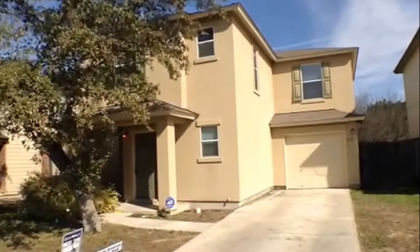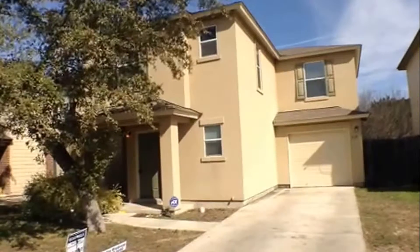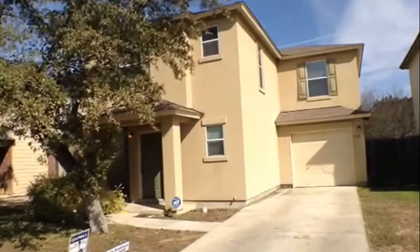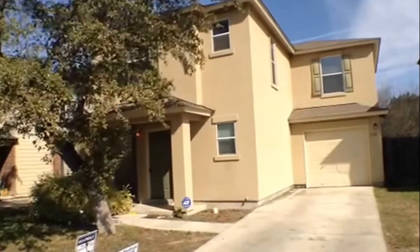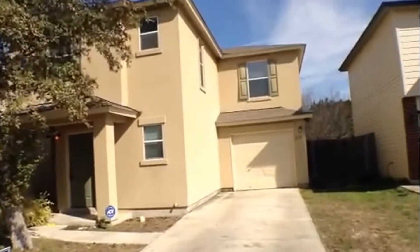210 Jetland Drive is a three bedroom, two and a half bath, one car garage, approximately 1461 square feet, located in the Maverick Creek subdivision. Let's take a look at the surrounding homes.